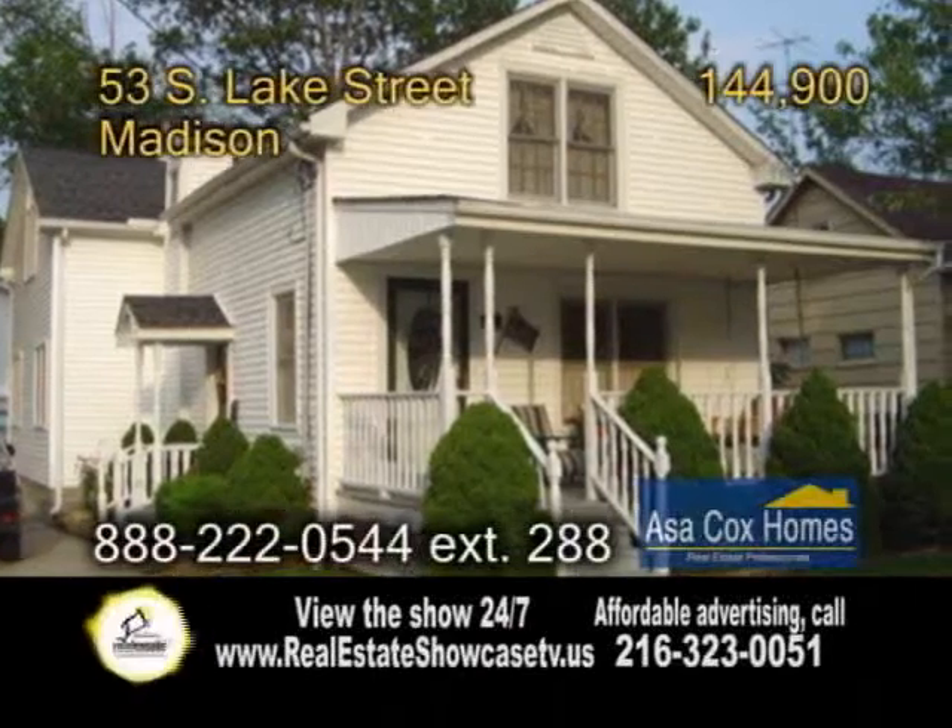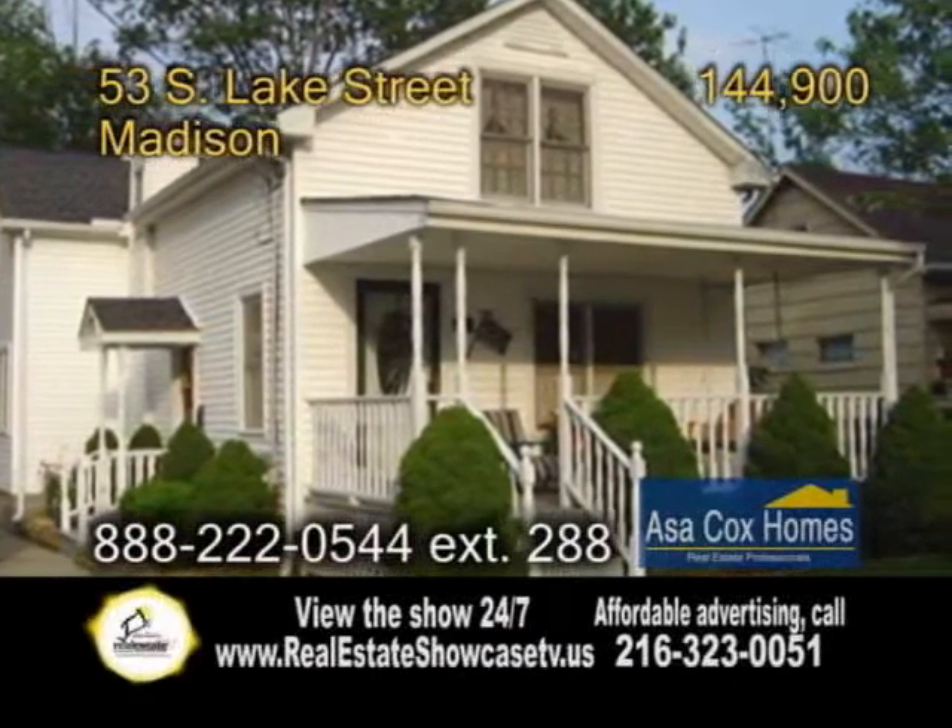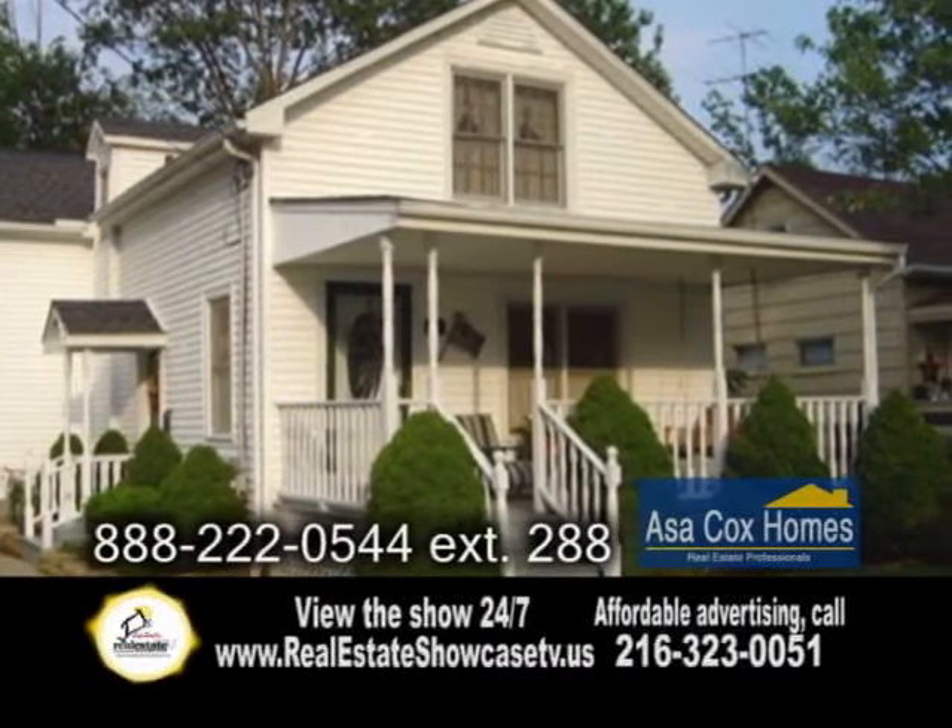A colonial home in Madison. This three bedroom, two full bath home is loaded with quality and charm from floor to ceiling.